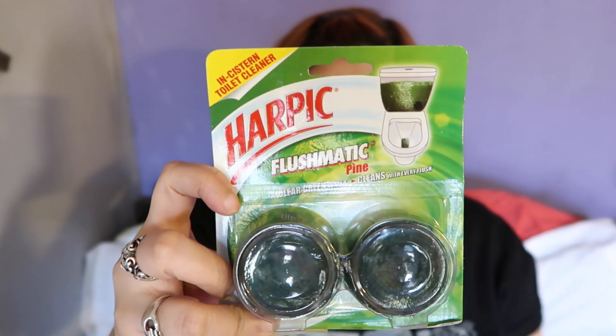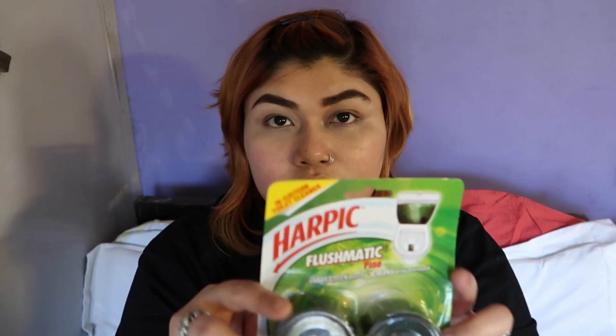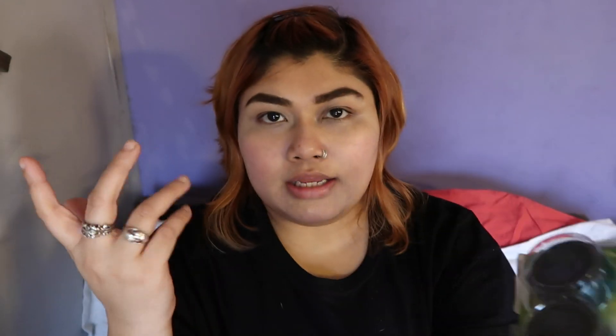Mostly from Amazon Pantry I order basic household stuff like detergent, sugar, and jam. The first item is Harpik for the toilet flush — you put it in the flush tank and every time you flush it cleans your toilet automatically. It's for lazy people like me! This came for 120 rupees; it's priced a bit less on Amazon India. I usually get the blue color but got green since blue wasn't available.